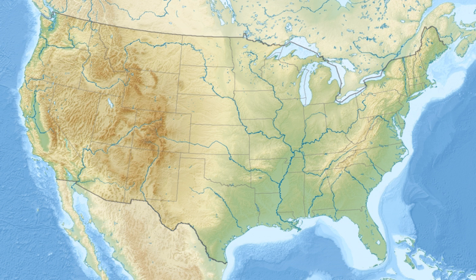Most of the Fern Cave NWR is on the western side of Nat Mountain between Scottsboro and Huntsville, Alabama. The Paint Rock River, a tributary of the Tennessee River, borders the northwestern side of the refuge. Elevation ranges from the relatively flat area around the Paint Rock River Valley to a 1,500-plus foot elevation at the top of the mountain.